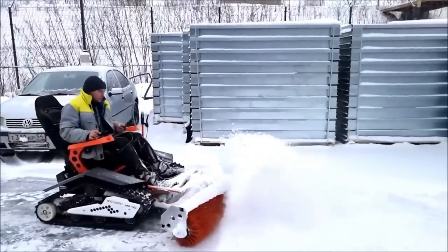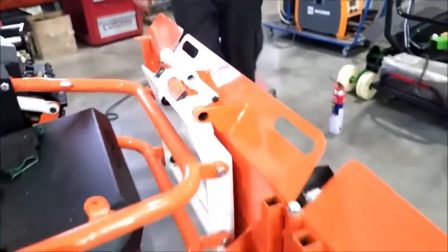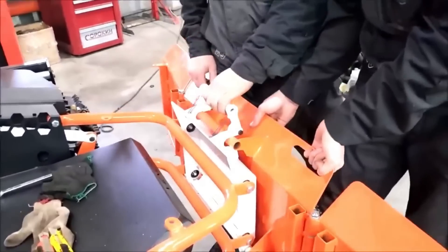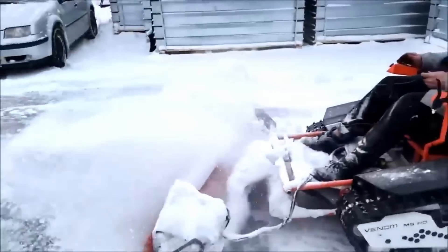Its lightweight yet sturdy frame promotes maneuverability while assuring durability and stability. The snowmobile's design features modern aesthetics, ergonomic seating, and user-friendly controls, boosting the whole riding experience. Safety is crucial, with features like anti-lock braking systems and traction control providing riders with confidence on snowy terrain.